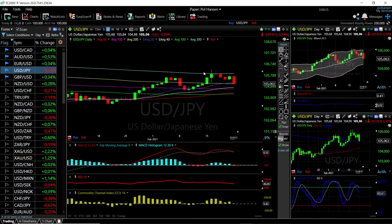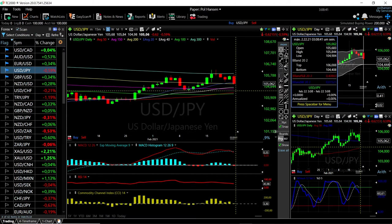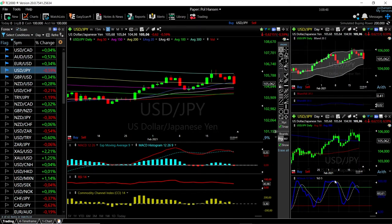Let's look at the US Dollar Yen. As you can see, the 300 moving average was massive support. We have broken down to the yellow line, which is the 200 moving average, and we're trading at 105.062. We have crossed the middle of the bullish band, so we'll most likely head towards the bottom of the bullish band, roughly 104.44.